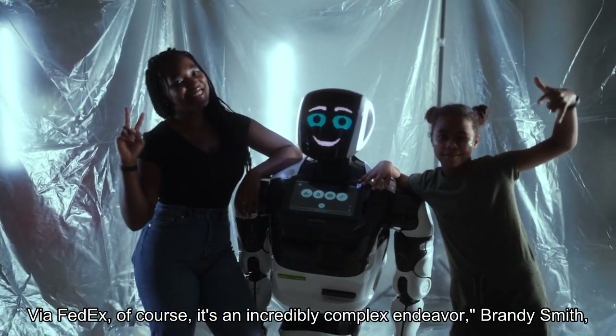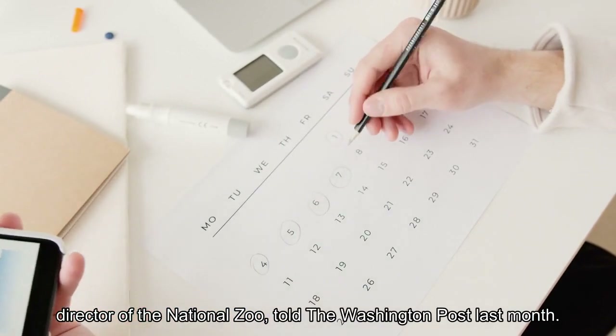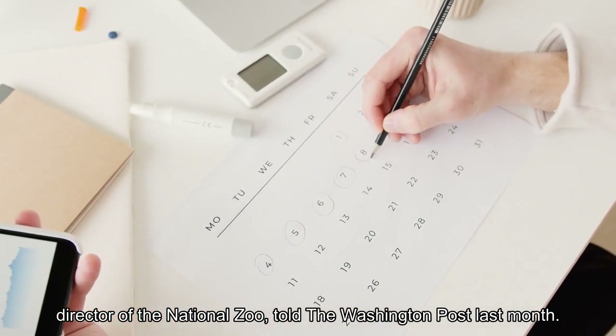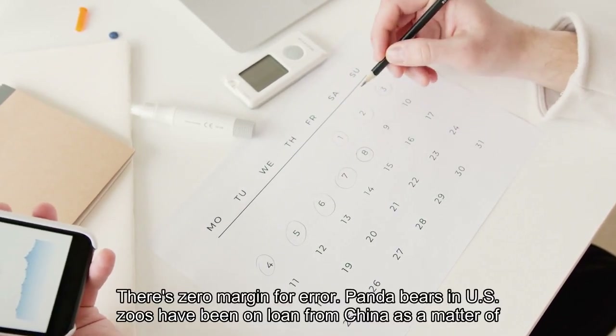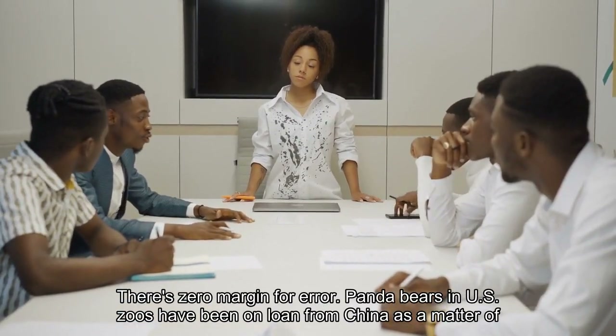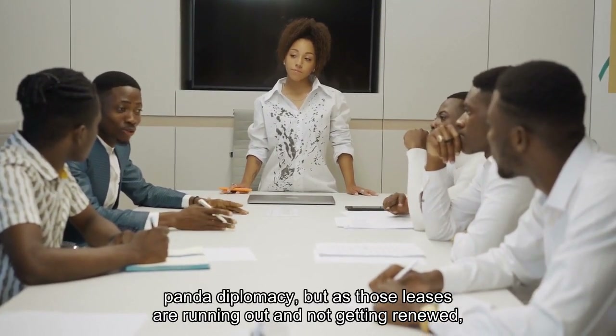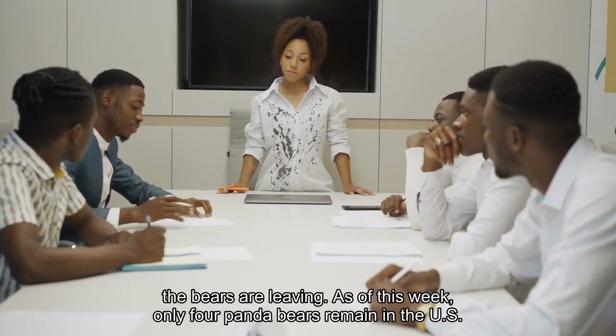It's an incredibly complex endeavor, Brandy Smith, director of the National Zoo, told the Washington Post last month. There's zero margin for error. Panda bears in U.S. zoos have been on loan from China as a matter of panda diplomacy, but as those leases are running out and not getting renewed, the bears are leaving.